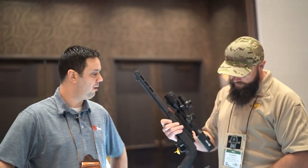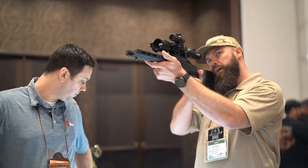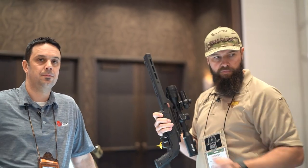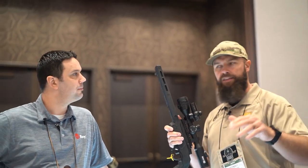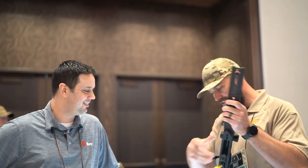Wrapping up the InfiRay booth — personal pick is still the Bolt TL35 for fantastic image quality and great form factor. Plans to take the 1280 out for a pig hunt on the next visit. Thanks to Angelo from InfiRay.